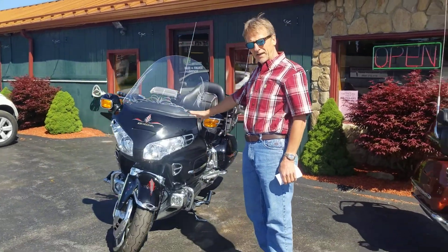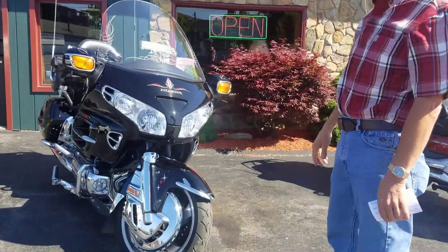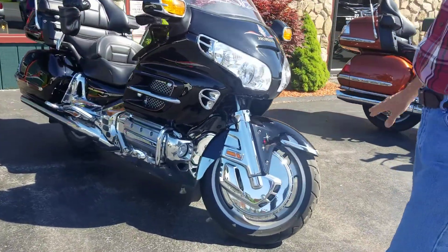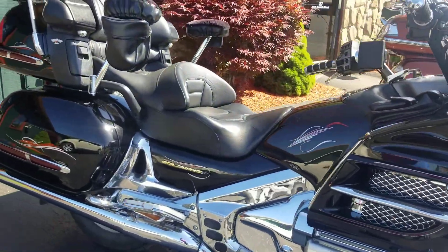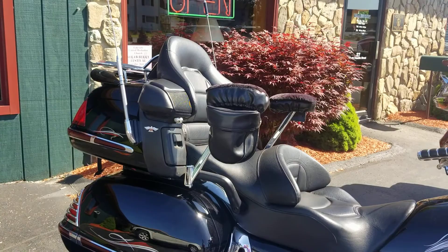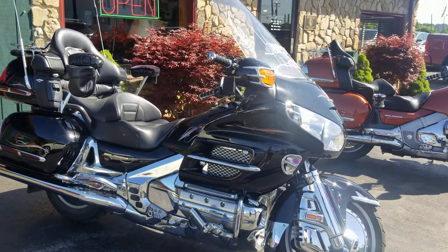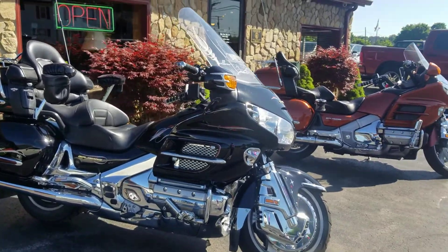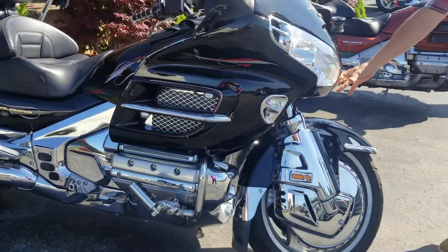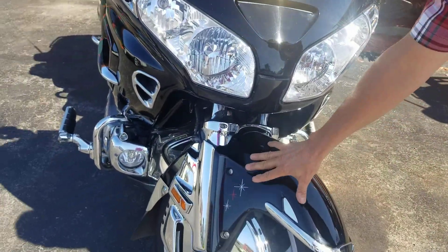I'm Kurt, and recently I got this 2001 Honda Gold Wing 1800 from a friend of mine that, for health reasons, couldn't drive it anymore. It is a totally beautiful bike. It's got almost all the chrome and hardware add-ons that you can get for one of these. It's got the super brace on the front and real beautiful striping on it.